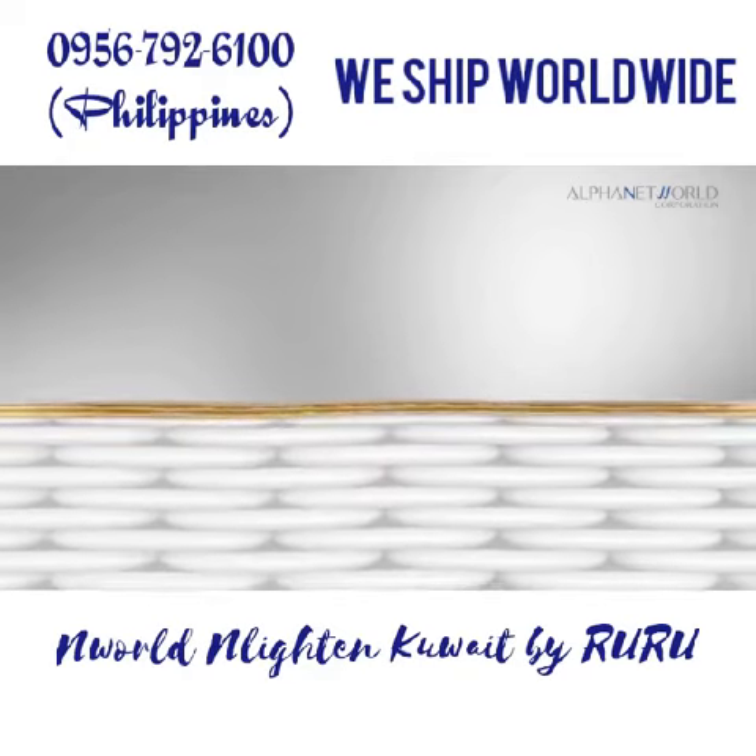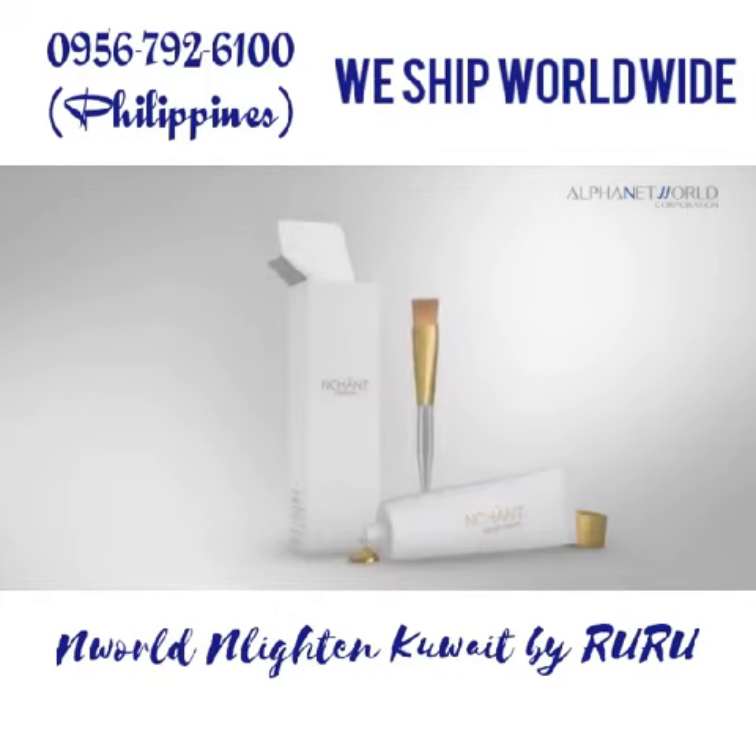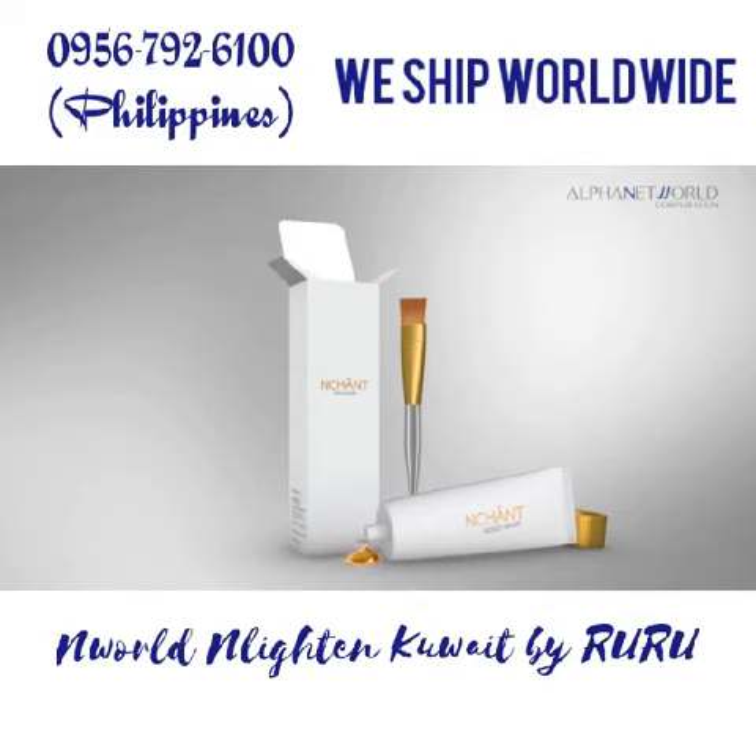The highly enriched formula made with Enchant's trademark technology helps improve the skin elasticity, making your skin noticeably healthy looking.